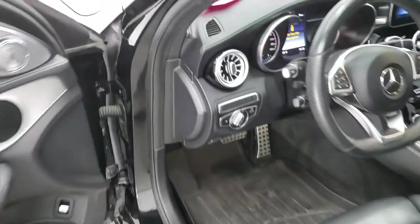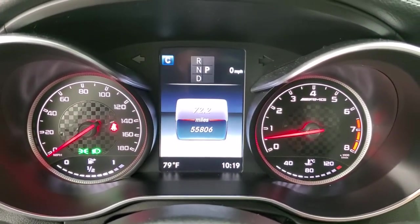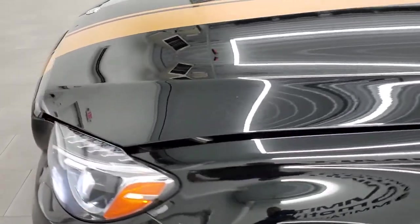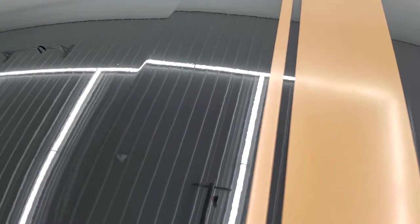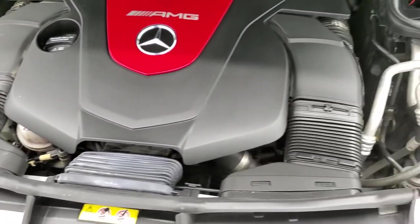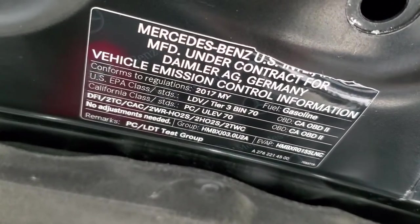Starting it up — starts right up with no check engine lights or anything like that. Under the hood we have the 3-liter V6 twin turbo engine, 362 horsepower. The engine bay is very clean and runs very smooth. This car has been fully safetied and inspected by our service shop, has a fresh oil and filter change, all fluids checked and topped off, and this car is 100% ready to go with four brand new tires.